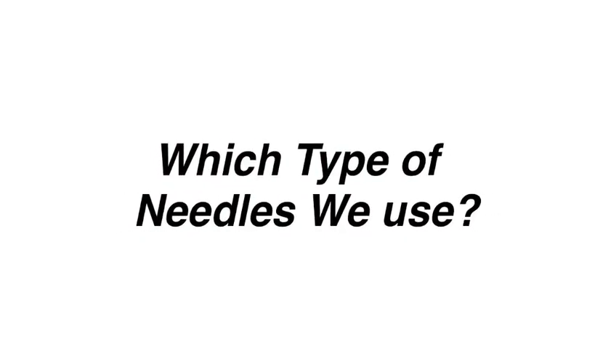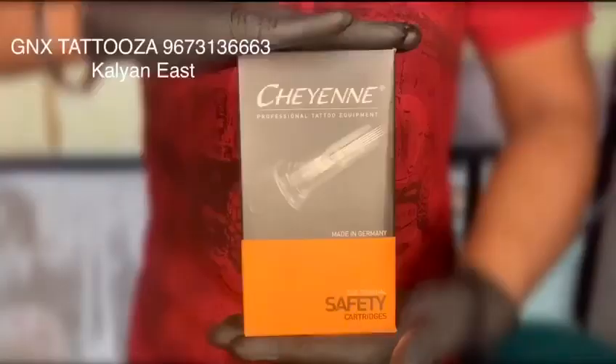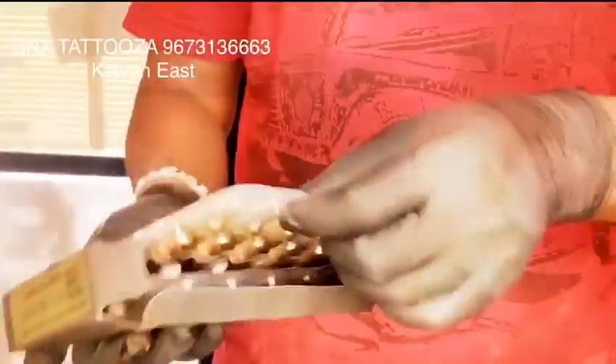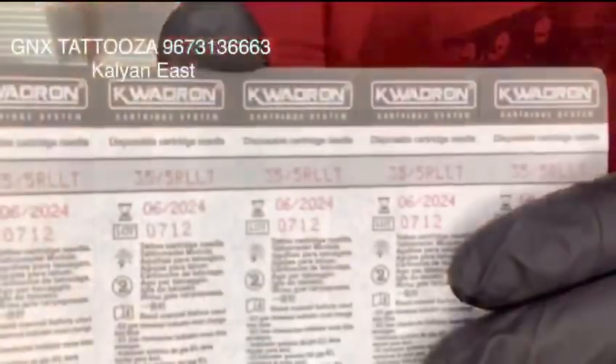Which needle do we use in the tattoo industry? Let me tell you — the best one is Cordron Shen, which are safety needles made in Germany. They come with an expiry date, which you can see on the backside of the packing.